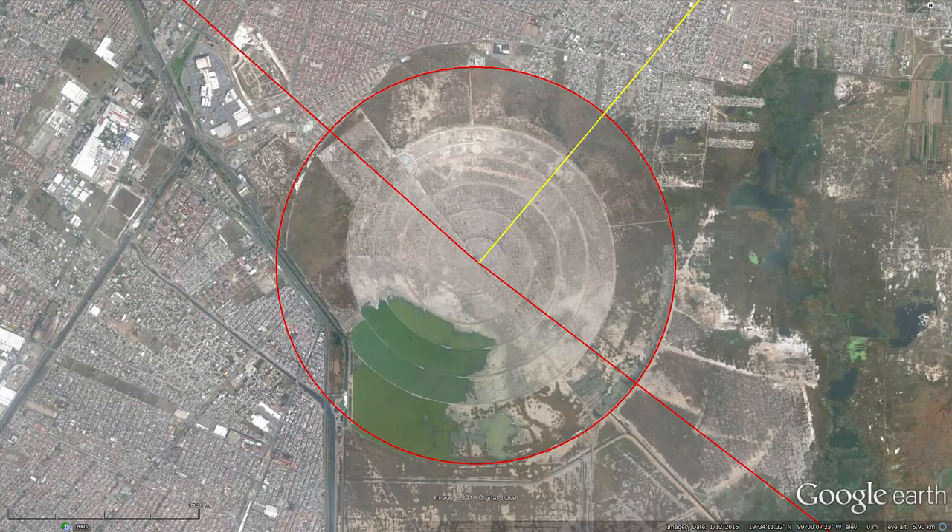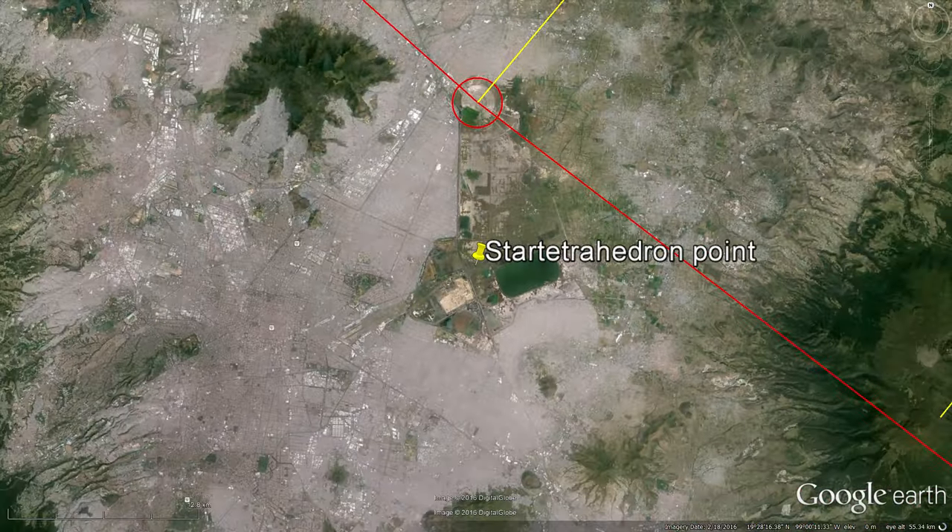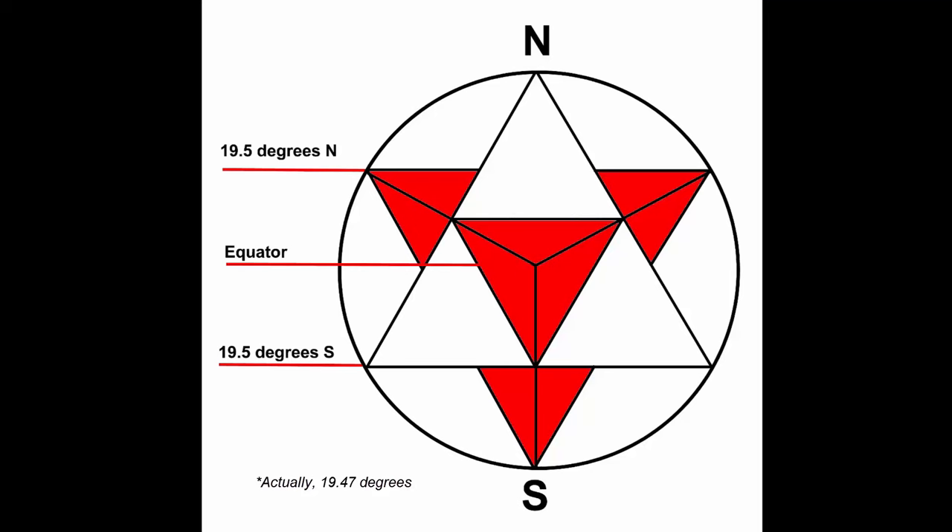The Mexico spiral sits just 11 kilometers north of the latitude where an apex of a star tetrahedron would touch the sphere of the Earth. The star tetrahedron of course projects down to a hexagram, which can be interpreted as two threes — one three from each triangle.